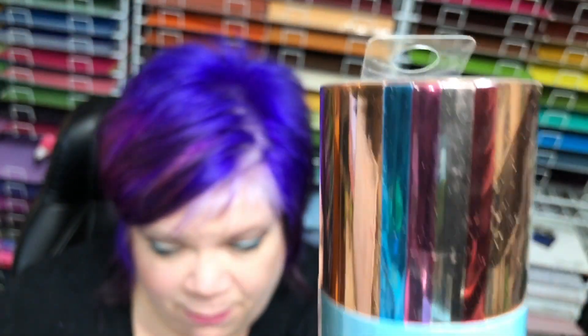Adhesive foil — the fairy tale sampler. These colors are so pretty, love these. These are some of my favorites. A lot of people ask what do you use adhesive foil for — you can put it on cards, on scrapbooking, on banners, on your iPhone, or you can use it to decorate anything you want.